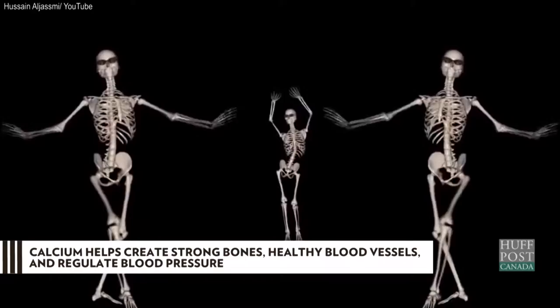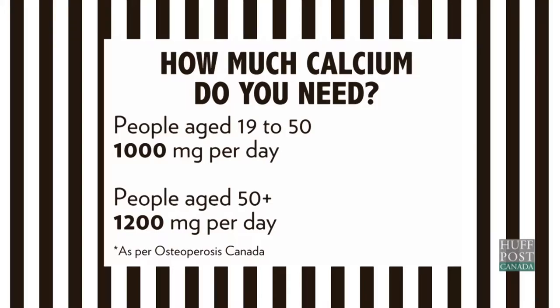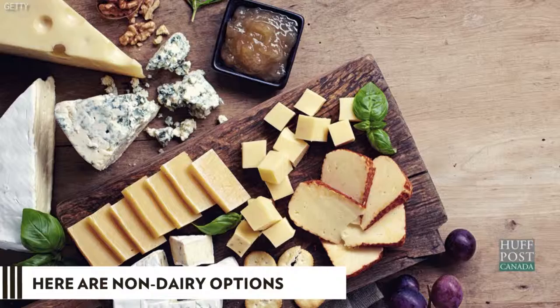Calcium helps maintain strong bones, healthy blood vessels, and even regulates blood pressure. It's a well-known fact that dairy is an easy way to get all the calcium you need. But what if you don't want to eat dairy? Here are some calcium-rich, dairy-free options.